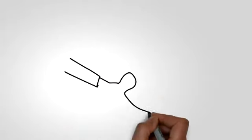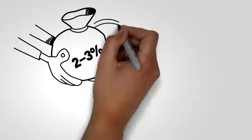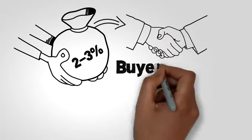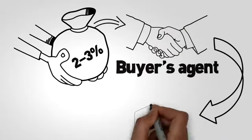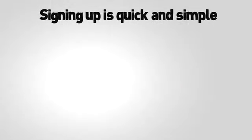You simply offer a buyer's agent commission of typically two to three percent. By agreeing to offer this buyer's agent a commission, buyer's agents will bring buyers directly to you. Signing up is quick and simple.